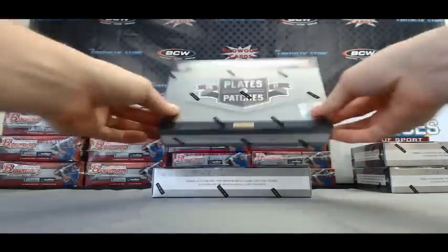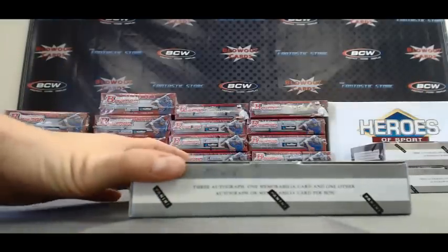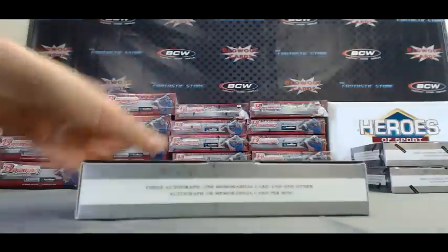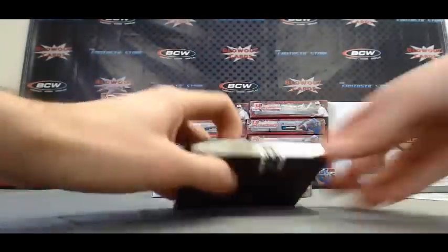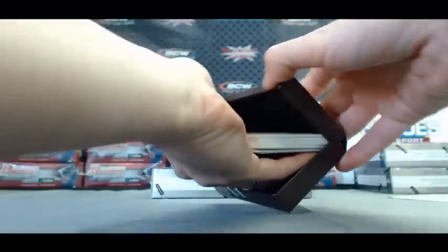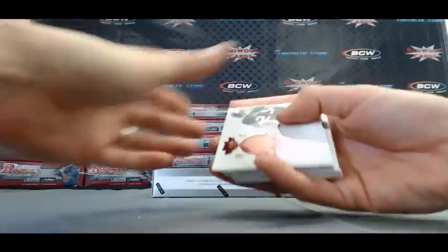Here with two boxes of 2011 Plates and Patches football, right here live on Blowout TV. Alright Ryan, I appreciate the order buddy, good luck. I'll keep the checklist handy just in case we hit any redemptions.